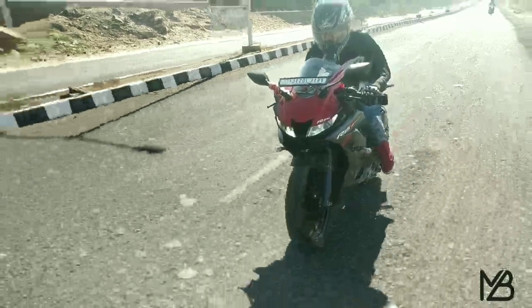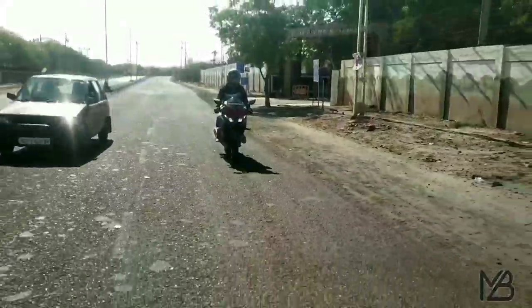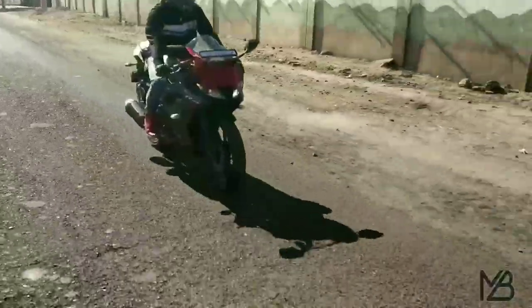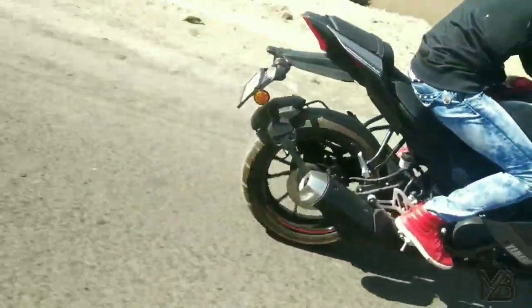The second point to buy the R15 Version 3 is that this bike is perfect for track riding. As you can see, the riding posture is aggressive, but this posture is perfect for track riding. If you want to become a track rider, this bike is perfect for you. Also, this is the cheapest bike available in the market which gives you a track riding experience.